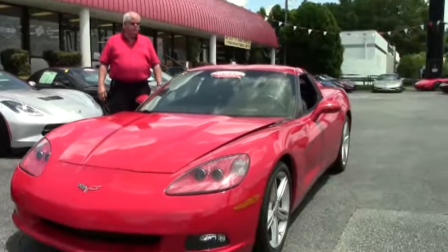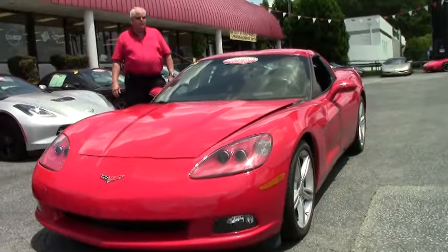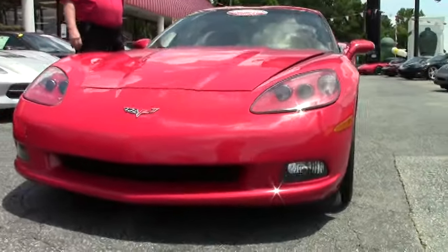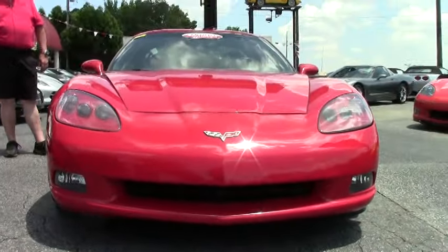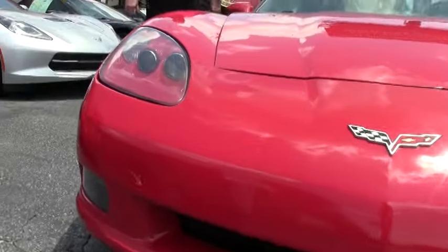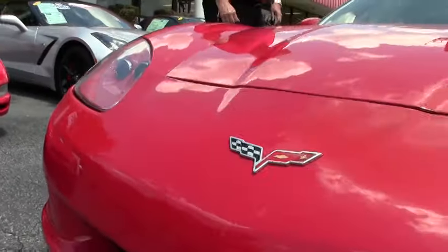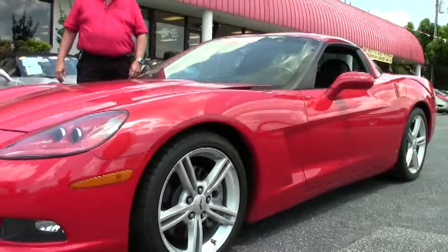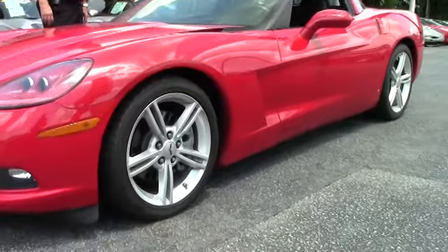Today I want to show you this 2008 3LT Victory Red. This one has got a 435 LS3 motor, 6-speed automatic with paddle shifters, Bose CD, MP3, memory package, tilt and tip, and OnStar.